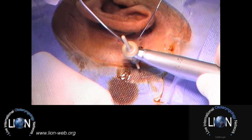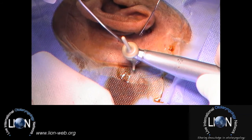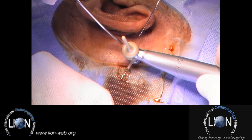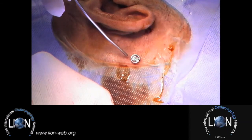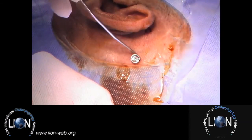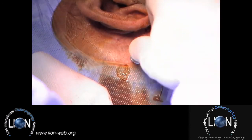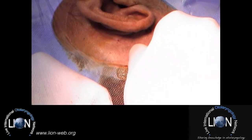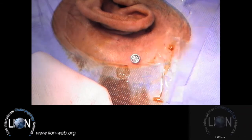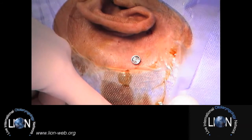One turn... two... three... four. A little bit less than four and a half turns — that is a normal insertion torque. I can check that the tightening is good and the surgery is finished.